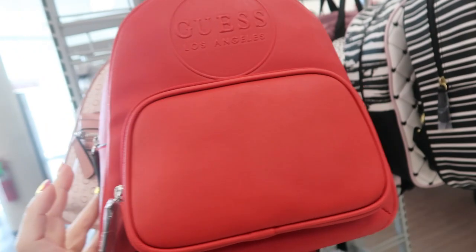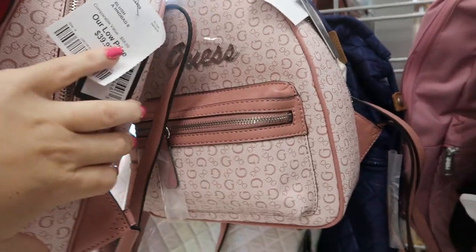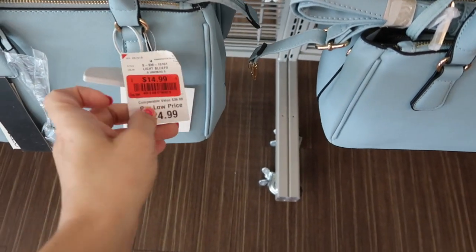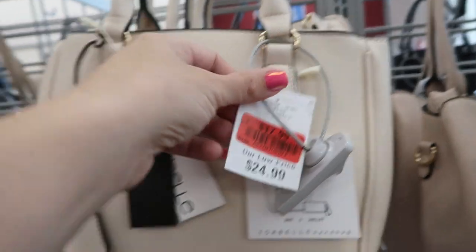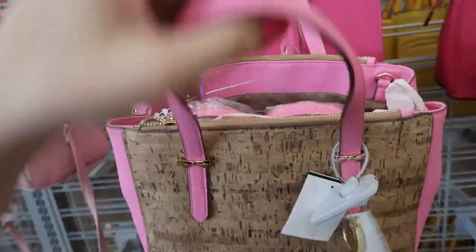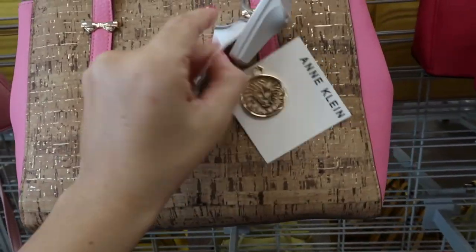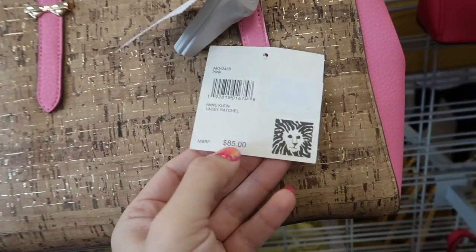There's a red Guess bag, and they're $39.99. That's what the pink one looks like. The Isabel bags look like they're getting marked down — they're $14.99 for the blue and $17.99 for the ivory one. Here's a new bag from Ankline for $22.99 — so pretty with the pink and cork fabric, retailing for $85.